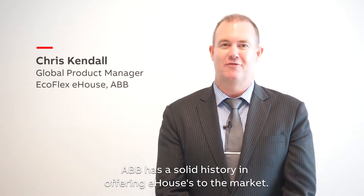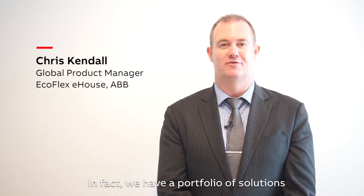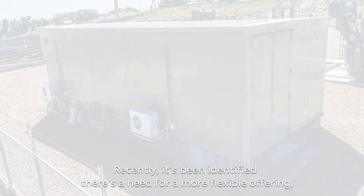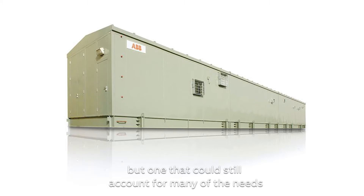ABB has a solid history in offering e-houses to the market. In fact, we have a portfolio of solutions that have been successfully installed around the world. Recently, it's been identified there's a need for a more flexible offering, but one that could still account for many of the needs required in a traditional e-house.